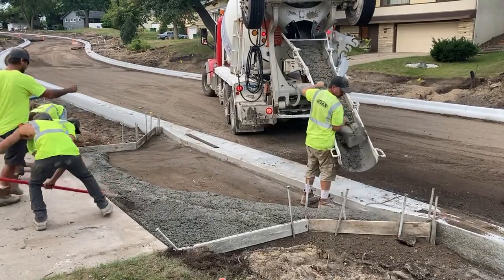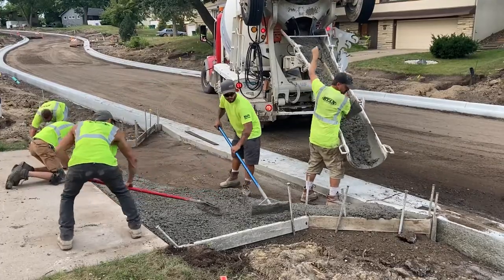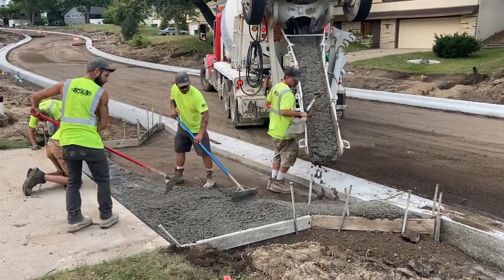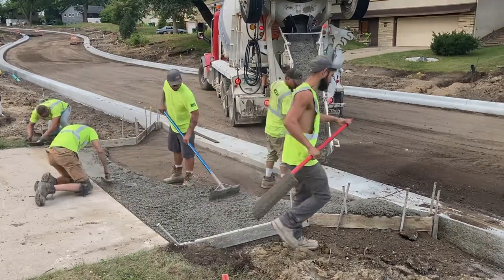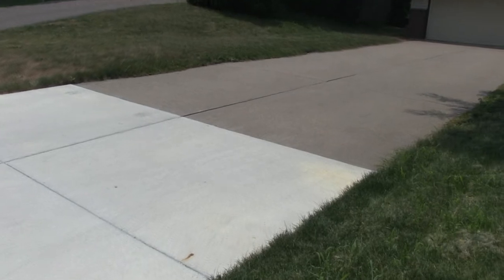After the new curb work has had time to harden, properties that have existing concrete driveways will have the remainder of their driveway poured with concrete. Similar to the curbs, once the concrete has been poured, it takes up to a week to cure and harden. Property owners will continue to not have access to their driveway for up to a week.